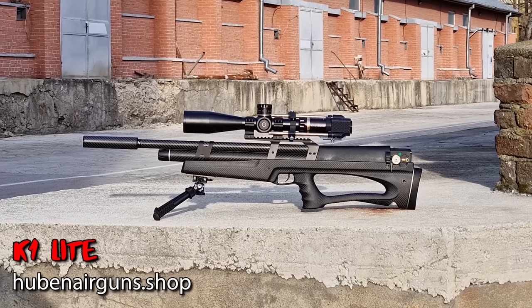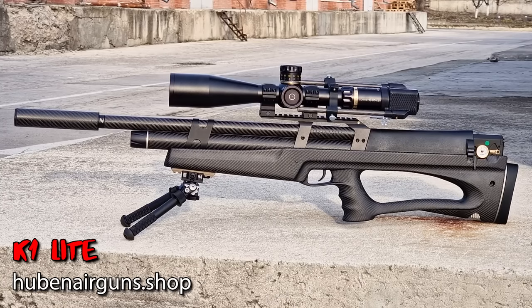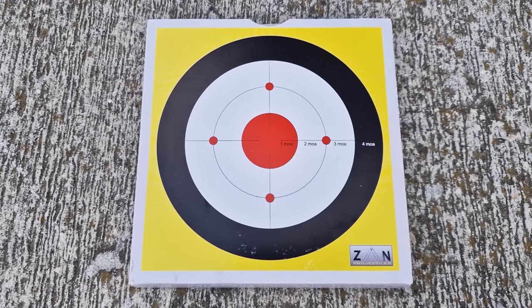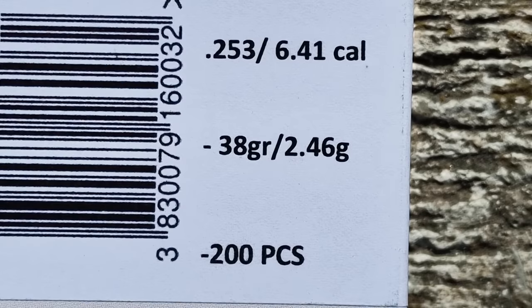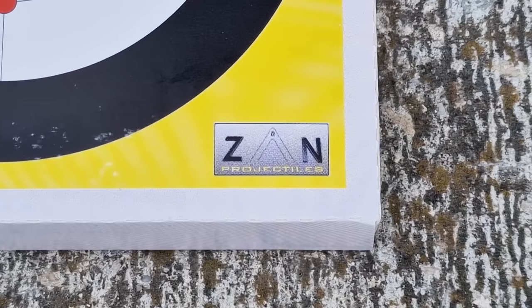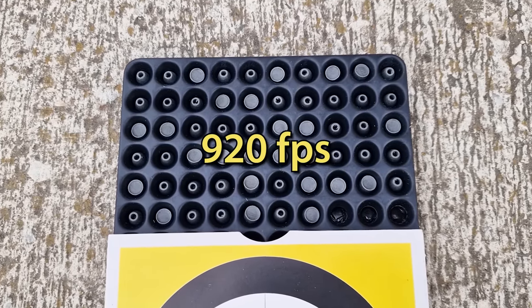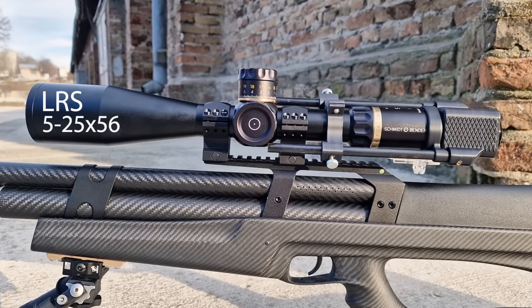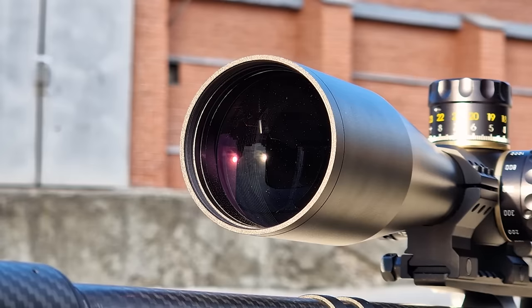Due to the high winds that day, I took my K1 Lite .25 caliber with me, which is an amazing compact semi-automatic air rifle by Huben, packing an extraordinary punch and showing great results with a wide variety of projectiles. My go-to ammo for this gun are the 38-grain Zanslux, with a .253 diameter to better fit the non-removable magazine of the K1 Lite, at a muzzle velocity of 920 feet per second. The scope is the high-end LRS 5-25x56 by Scandinavian Arms and Schmidt & Bender, and you'll see why it's a great scope in a bit.